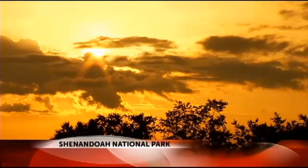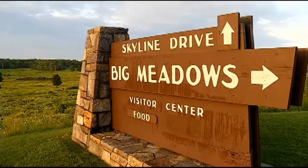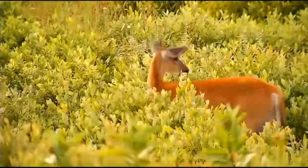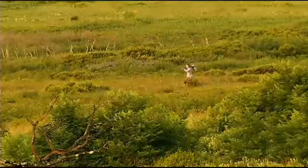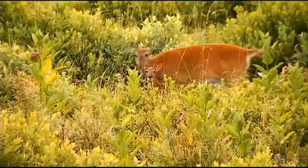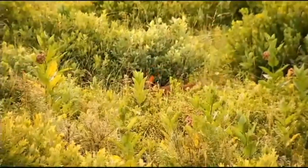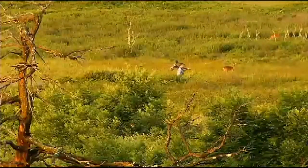It's sunrise in the Big Meadows section of Virginia's Shenandoah National Park. The scenery, the early morning light, and the deer are why wildlife photographer Jim Fields is here. He's watching the deer, and as you can see, they are watching him.